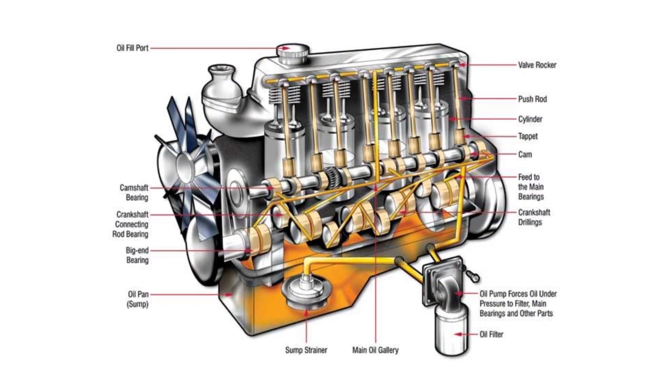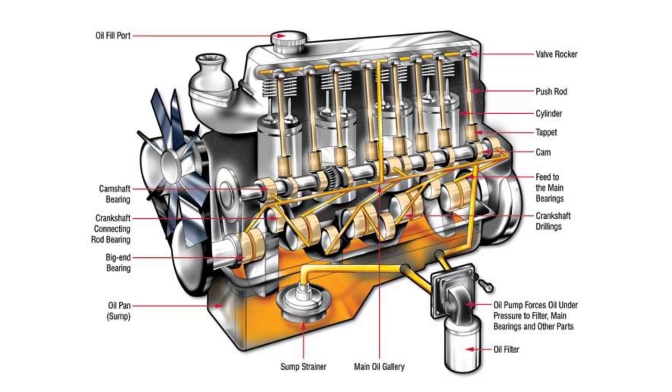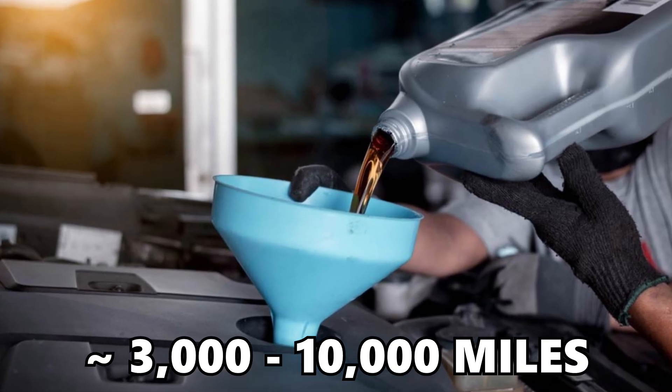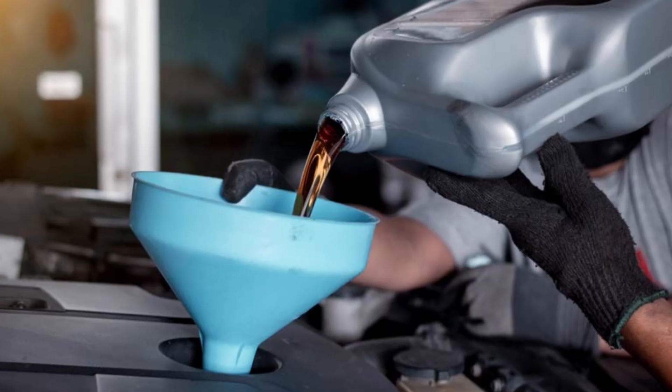Engine oil is incredibly important for proper lubrication and reducing friction within internal combustion engines, which is why engine oil needs to be changed roughly every 3,000 to 10,000 miles or once per year, depending on what kind of engine and vehicle you have. But maybe you've put off an oil change for a little bit too long and you're wondering what some of the potential signs and symptoms are that it is time to change that oil as soon as possible.